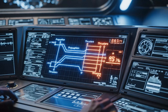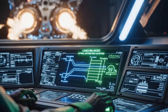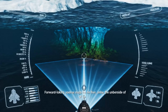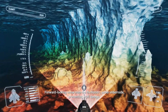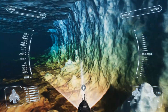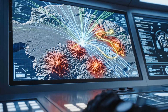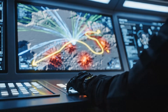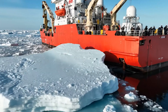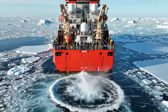An automated power management system optimally distributes energy where it's needed most. Forward-looking sonar maps the hidden, dangerous underside of the ice, preventing hull damage. Artificial intelligence now processes satellite and sensor data to plot the most efficient course. Dynamic positioning allows the vessel to remain stationary for scientific work, even in shifting ice.